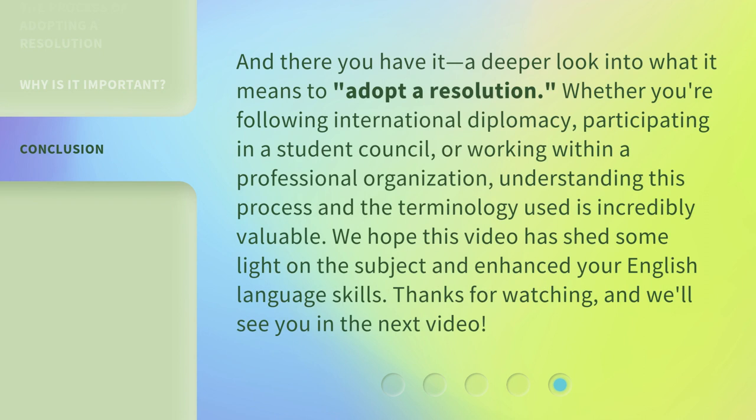And there you have it — a deeper look into what it means to adopt a resolution. Whether you're following international diplomacy, participating in a student council, or working within a professional organization, understanding this process and the terminology used is incredibly valuable. We hope this video has shed some light on the subject and enhanced your English language skills. Thanks for watching, and we'll see you in the next video.